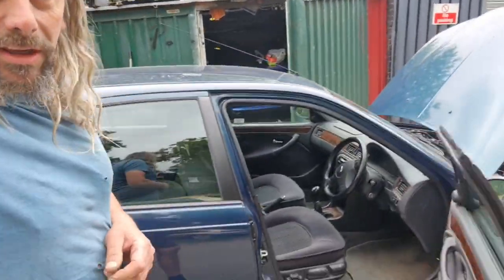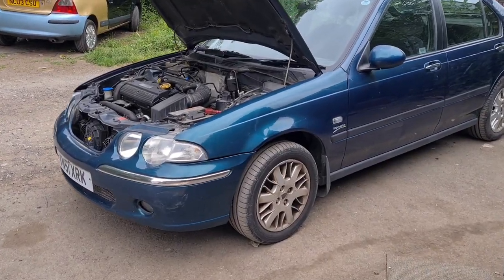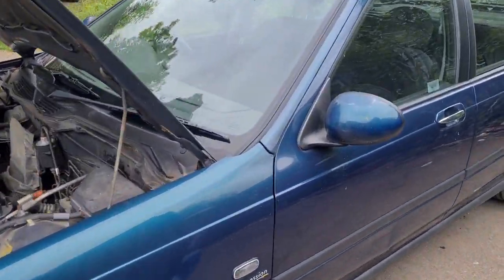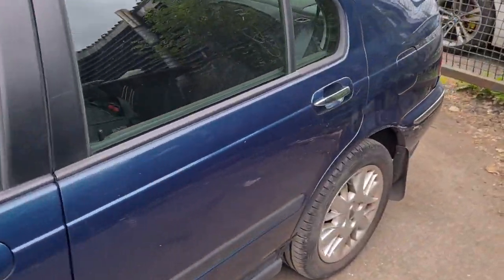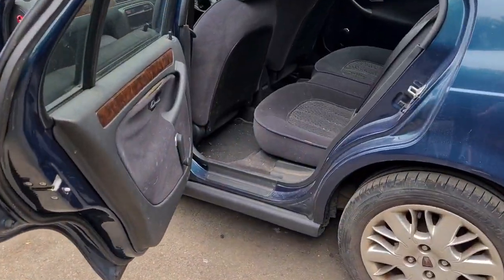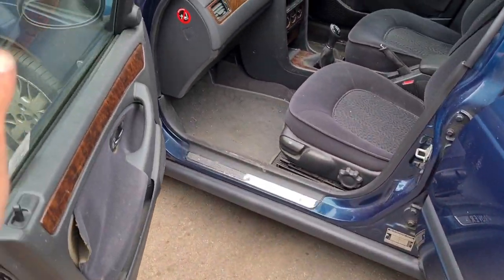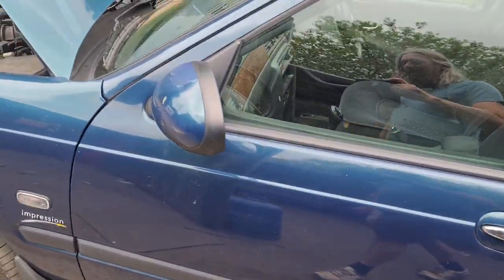Introducing Project Mike. A rather unloved Rover 45 1.8, picked up from Solihull last night, destined for the scrapyard. The car is somewhat unloved looking and very, very dirty. Flat paint all over.